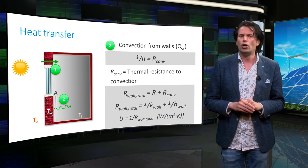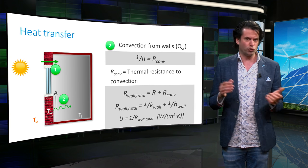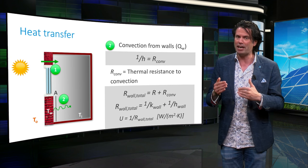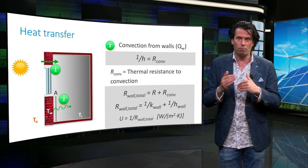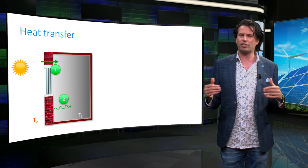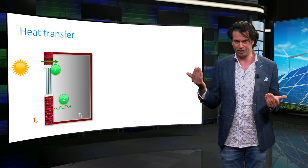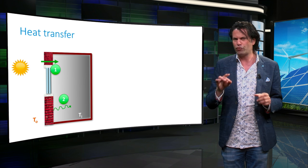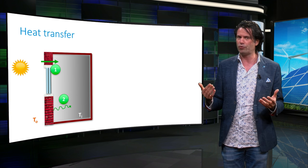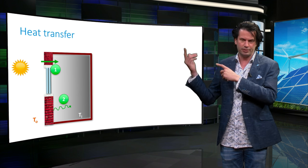The heat transfer to a solid wall is mainly limited by the thermal resistance of the solid parts, while the heat transfer through a window is limited by the heat transfer to and from the surfaces. Apart from conduction and convection, heat transfer also takes place through radiation. However, for temperatures we encounter in our homes, heat transfer through radiation can be neglected and is therefore ignored in this lecture.